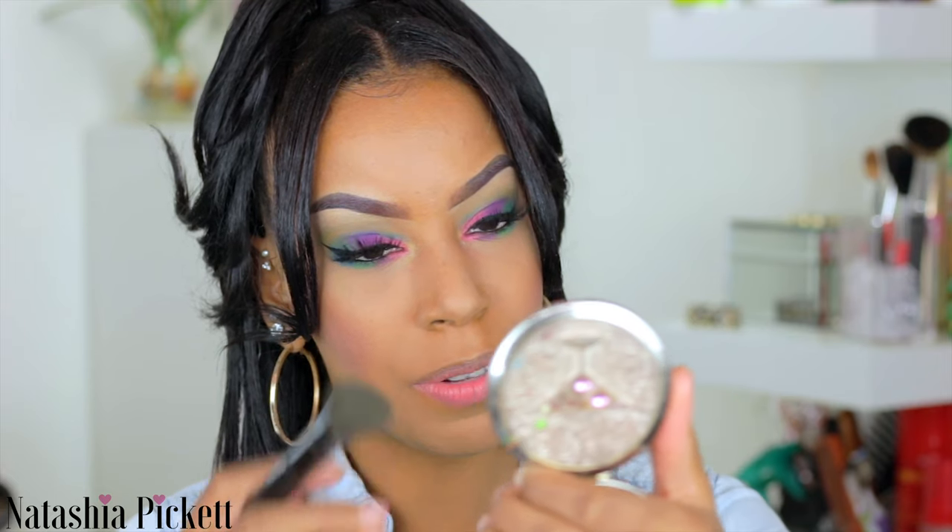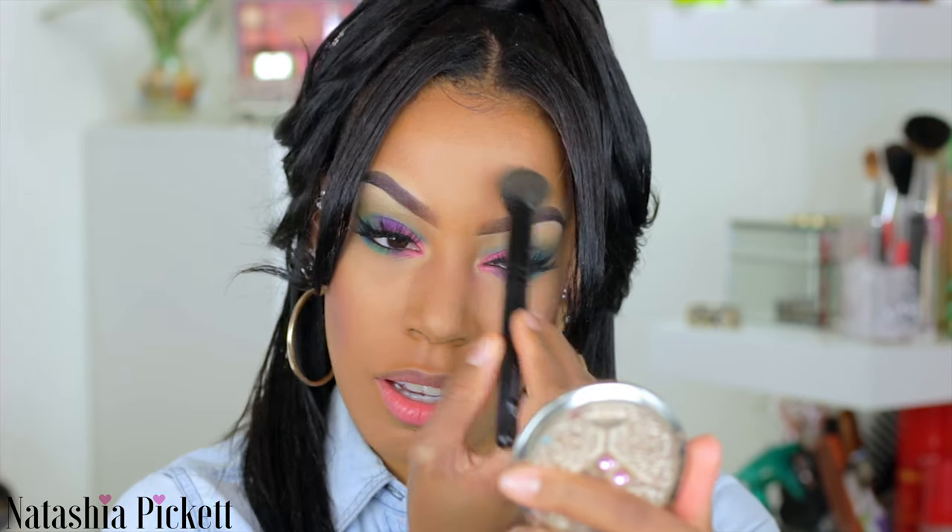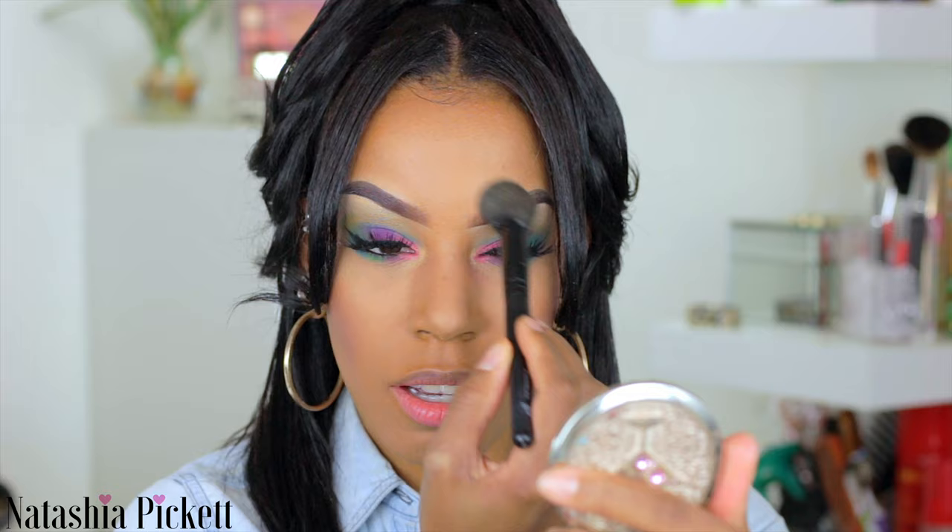My mom got me this mirror — she literally finds the coolest stuff. I'm going to add some setting powder to my forehead because I forgot about that. Just putting some more mascara on my lower lash line.